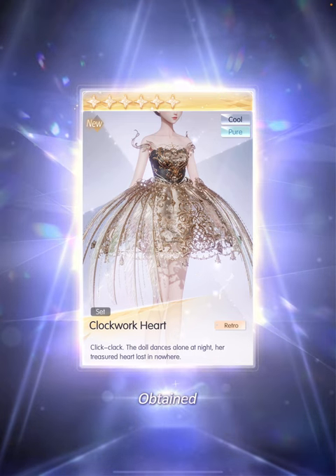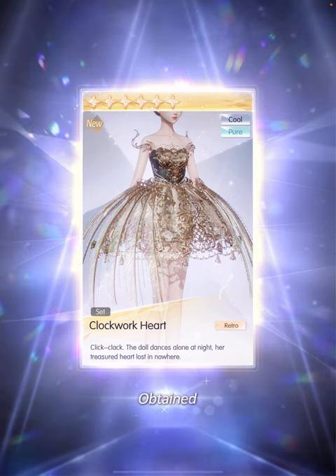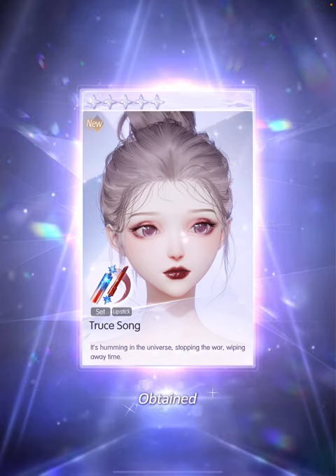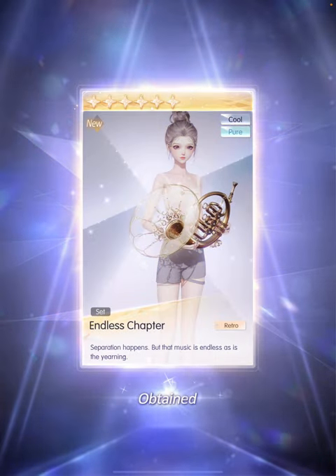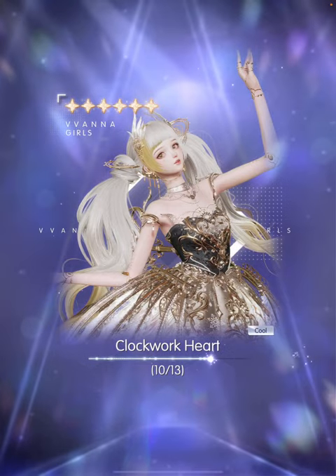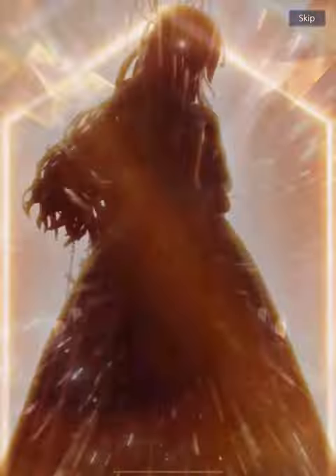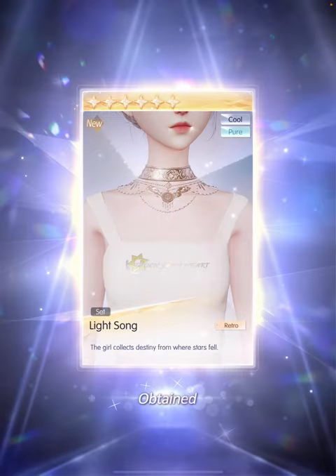We got the 6-star dress in 120 pulls — this is so gorgeous. 'Click clack, the doll dances alone at night. The treasure heart lost in nowhere.' I cannot wait to try it on. 130 pulls — we got the lipstick and the French horn. I was kind of excited for this the most after the 6-star dress because I think this instrument just looks so gorgeous. 140 pulls — feeling like we're completing the 6-star set soon. 150 pulls... I spoke too soon. 160 pulls — another item in the 6-star set. One more to go. And that is the final item. We completed the set in 160 pulls. I think that's pretty good for a 6-star.